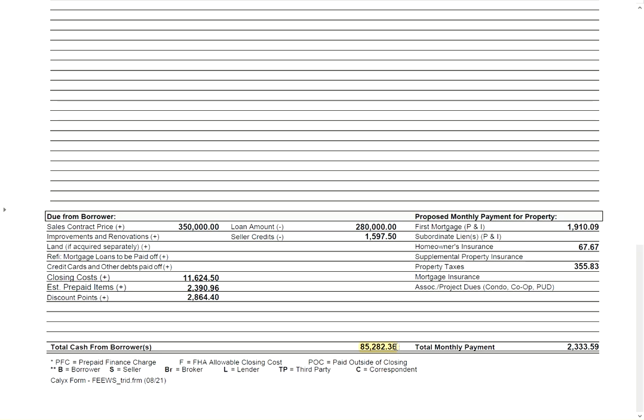If we do not impound for property taxes or insurance, you're looking at $1,910 a month for your payment to the lender. So $1,910 versus $2,207 — roughly a $300 difference in monthly payments between eliminating the mortgage insurance and the lower principal and interest payment.